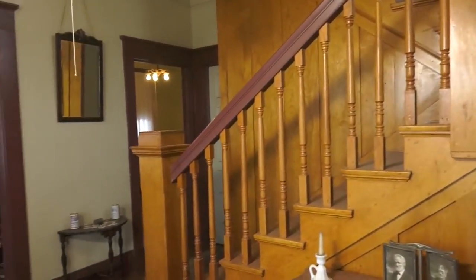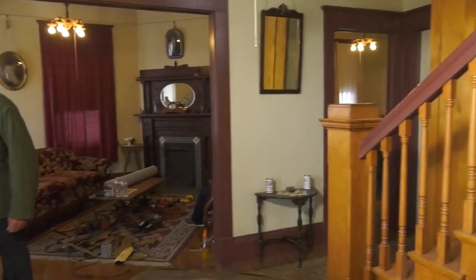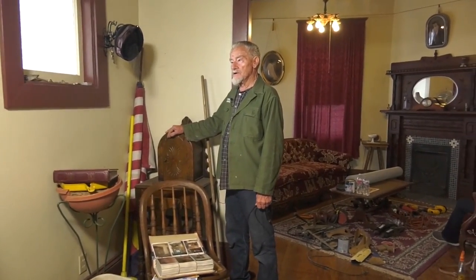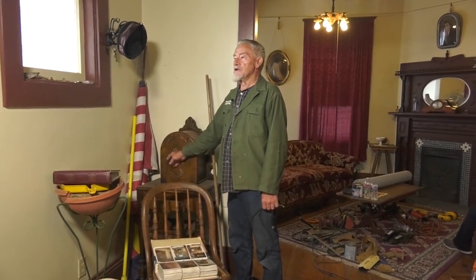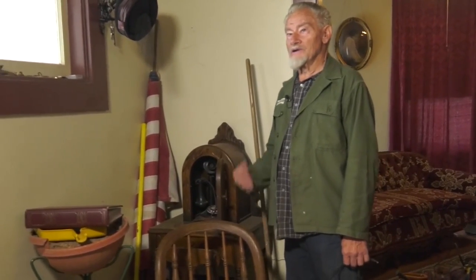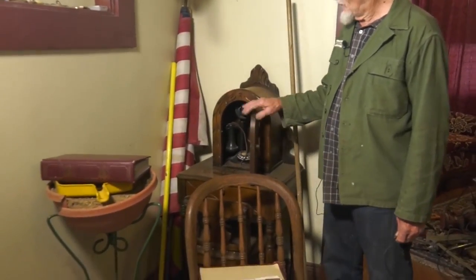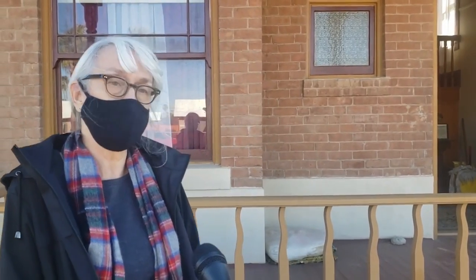I picked this up in a thrift store and the lady said, "You know what that is, don't you?" I said I sure do. She said that's where they hid their Bible. But it wasn't their Bible they were hiding — it was their phone. Back then the phone was not something that was popular, so you didn't want to see it.